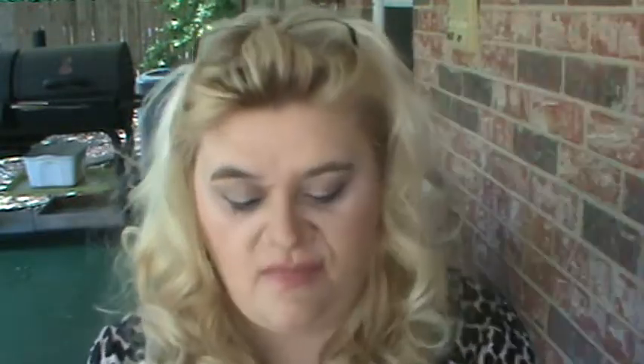My bronzer is the Rimmel by London Natural Bronzer in Sun Bronze. I'm wearing it today — I just do a light bronze.